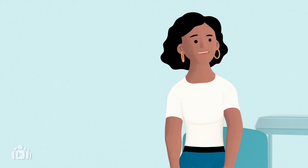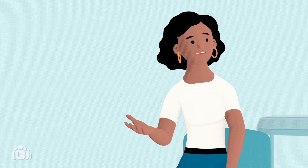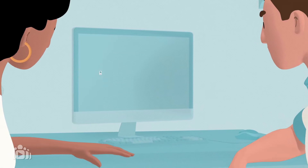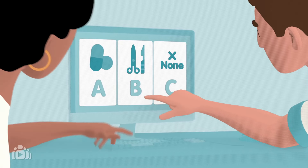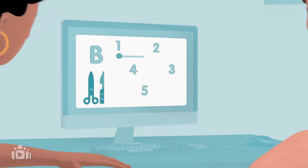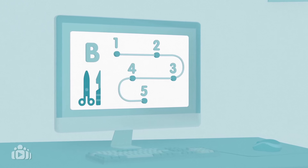When everyone talks openly, it helps to make sure that the chosen treatment is what the patient really wants. Empowered patients are more likely to follow their treatment plans and are less likely to regret treatment decisions. But remember, no treatment can also be a choice.